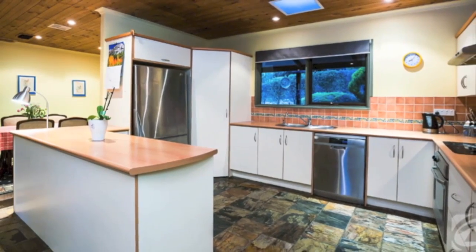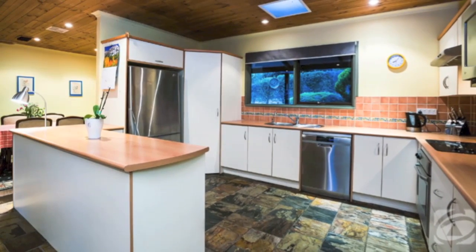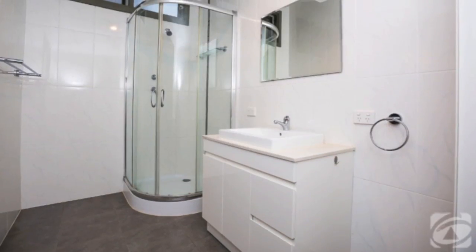This family room features a matchboard ceiling with built-in surround sound speakers and slate flooring. Offering three bedrooms and two bathrooms, the master boasts a triple mirrored built-in robe and updated modern en suite.